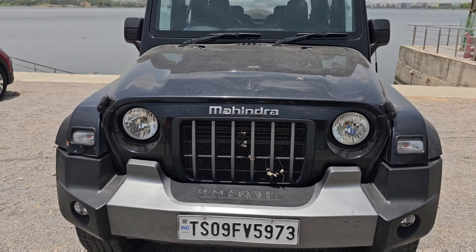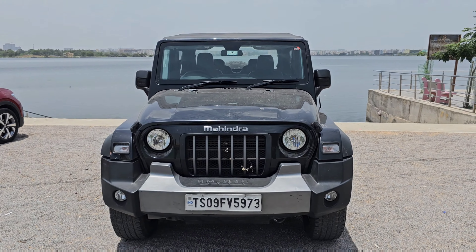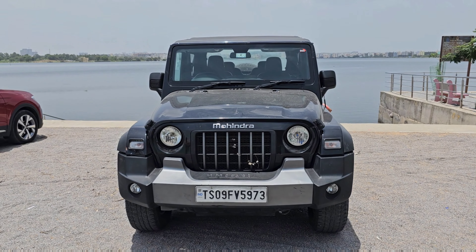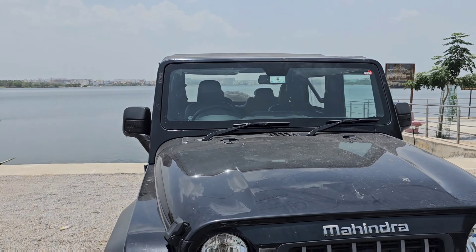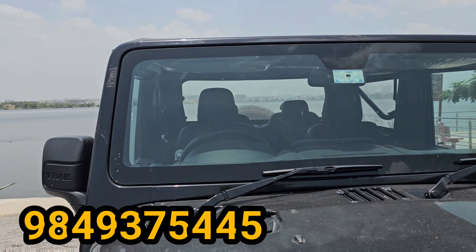Hi! Hello! Welcome back to the channel. This is Ravita Jai, watching City Rive World. Dear friends, this is our channel today. Mahendra Thar is a sale crowd. You are very enthusiastic about this video.